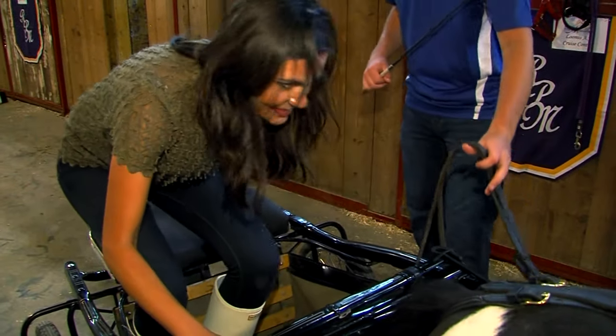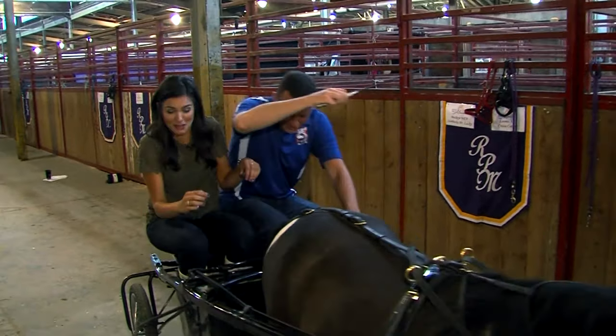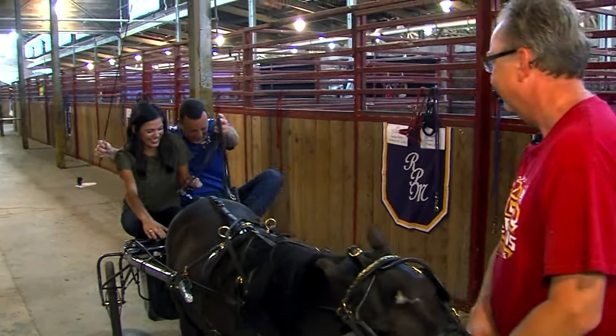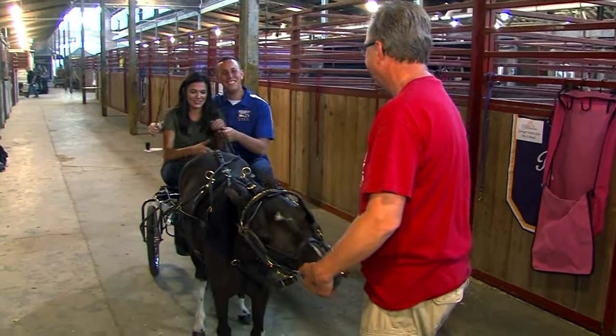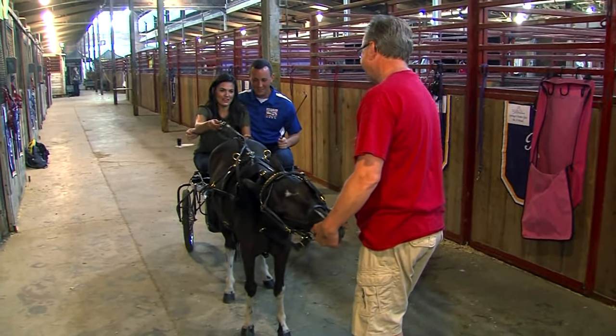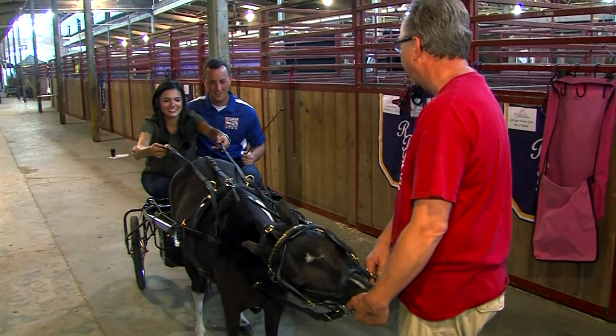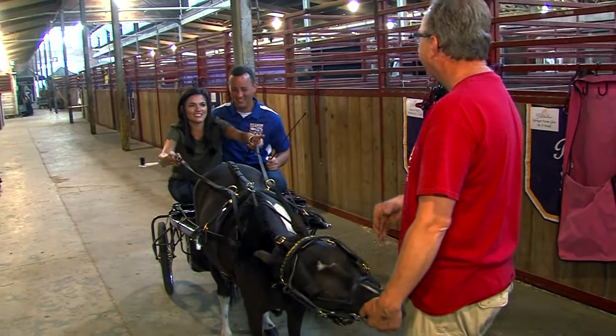Now this cart is actually meant for one person, but Sam Schreier is going to snuggle up with me. These things — Greg gave us some handles — you don't usually have handles, right? No, we have the handles for beginners, and it's just so you know where to hold the reins.